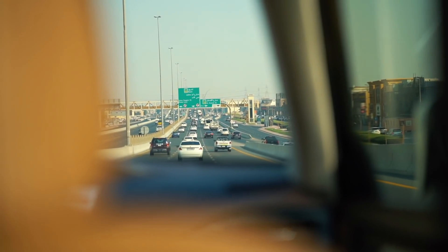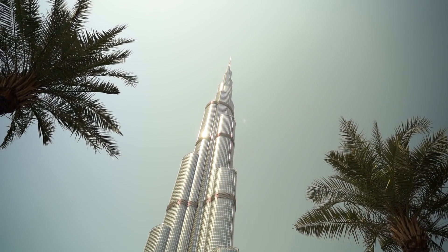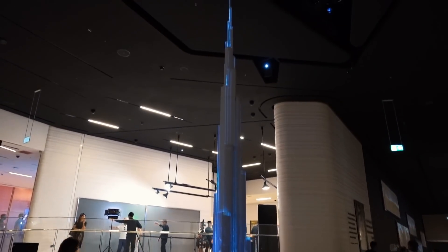So I'm starting off today with a trip to what I think Dubai is best known for, and that is a trip to the Burj Khalifa, which is the tallest skyscraper in the world. We're going up it.